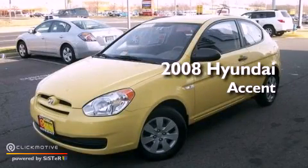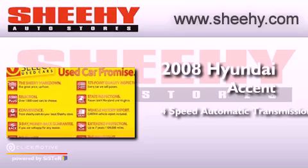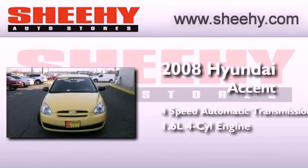This is a 2008 Hyundai Accent. This four-door sedan has a four-speed automatic transmission and an inline four-cylinder engine.